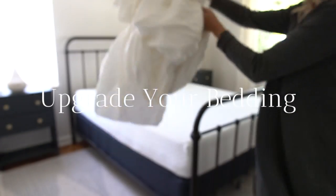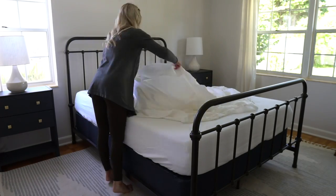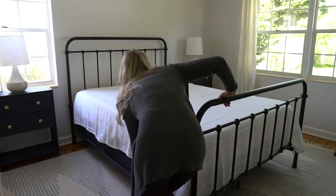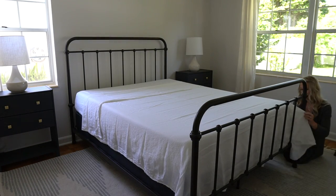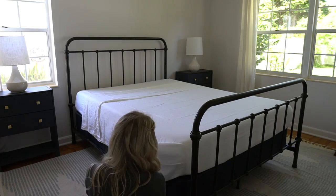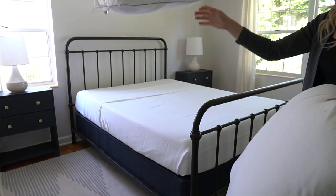Upgrade your bedding. I've been so excited to upgrade the bedding in here, and thanks to Tuft & Needle we got these linen sheets and linen duvet — they're amazing. They feel like luxury hotel bedding, but the linen also has a natural rumpled look so guests don't have to put a ton of effort into making the bed and it will still look great. I will link our Tuft & Needle bedding in the description below.